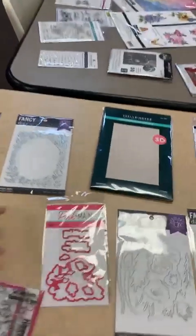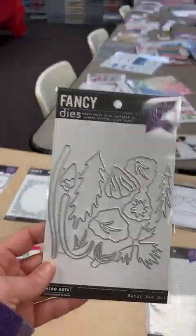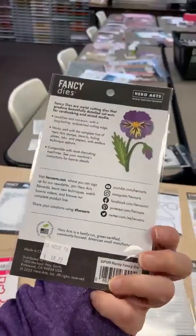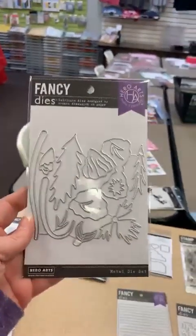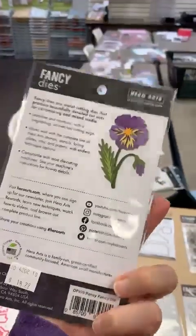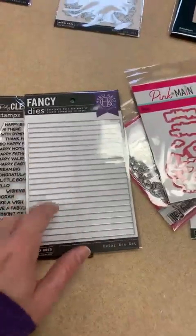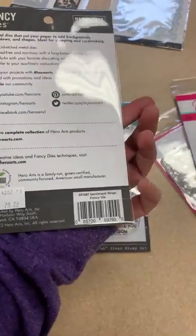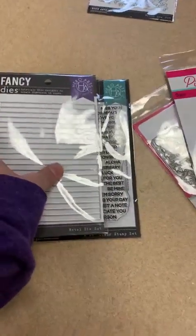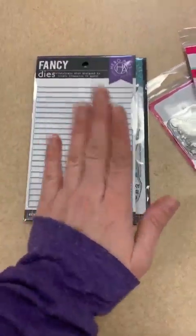Another great one from Hero Arts — super cute, called Pansy Fancy Die. That would look perfect with the pansy rub-ons they just came out with. Here is the die set that goes with the sentiment strips stamp set — it's called Sentiment Strips Fancy Die. You can see how they line up perfectly so you can stamp it and then cut it all out.